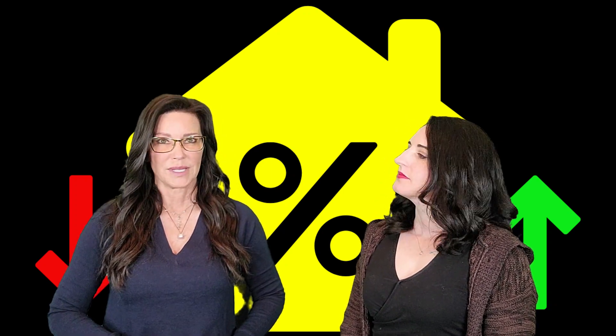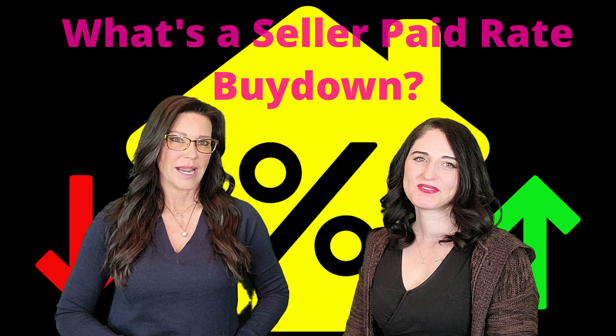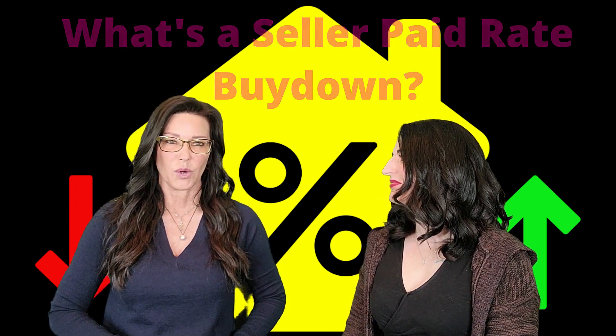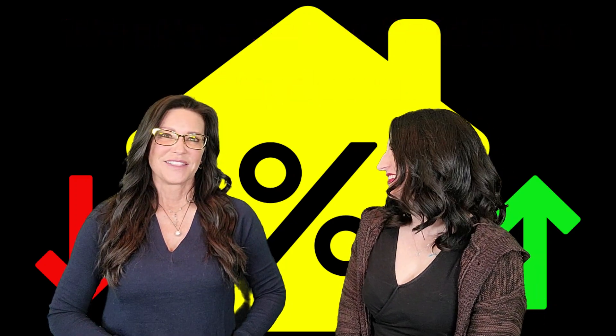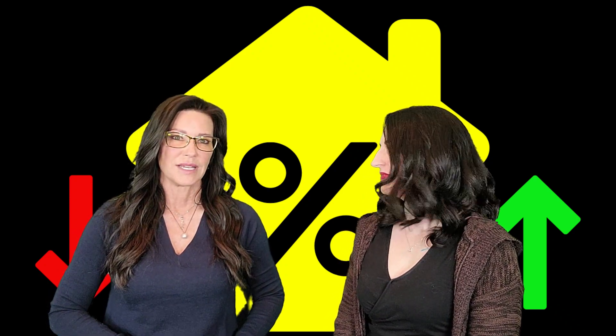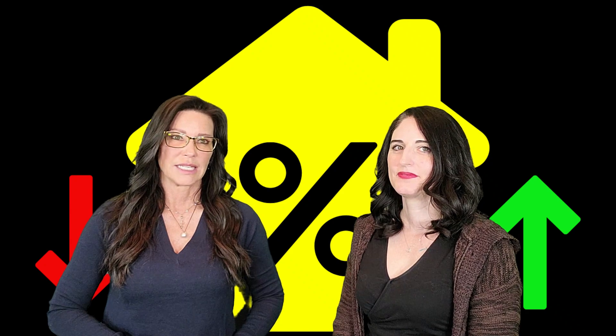Let's take a look at what a seller paid rate buy down is and how it can strengthen your offer to buy a home. A seller paid rate buy down is where a buyer may make an offer on a home and ask the seller to pay the cost of the points and buy down the interest on the loan. A number of mortgage programs allow for some flexibility with the use of seller paid closing costs. When a seller accepts an offer that includes seller paid closing costs, they are conceding to trade a portion of the profit of the sale of their home to help the buyer with the upfront cost of purchasing the home.